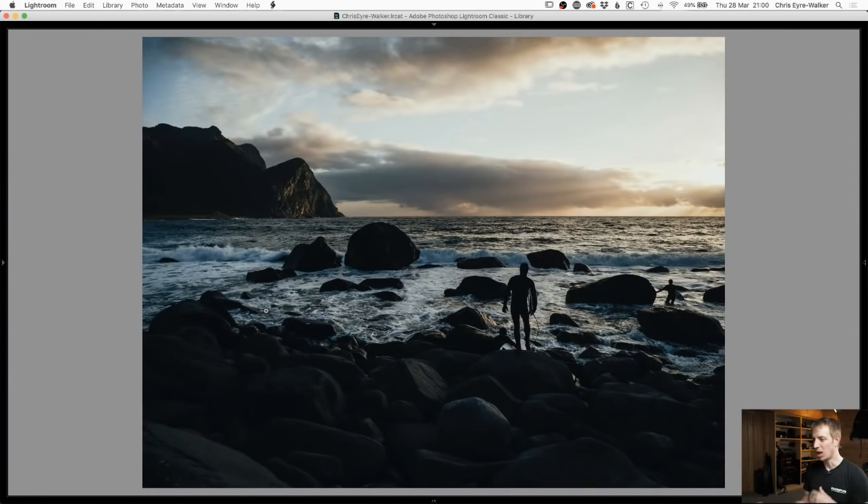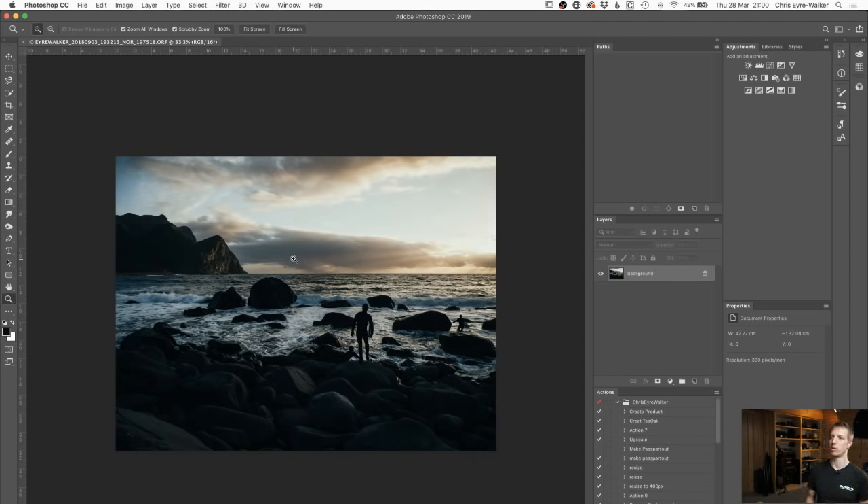The Lightroom edit has been done and I like the way it looks. We're just going to clean up the composition. So we're going to jump into Photoshop — sorry, not Lightroom. I'm opening this in Photoshop 2019 straight from Lightroom as the raw file. It's always a slow process but here we are in Photoshop. It's the raw file we're editing.